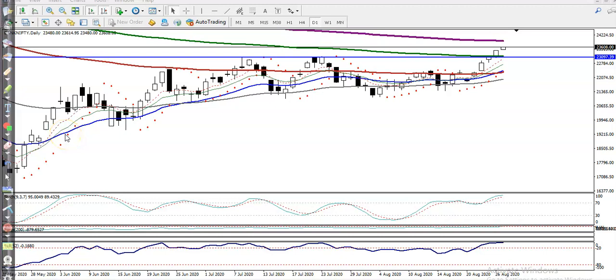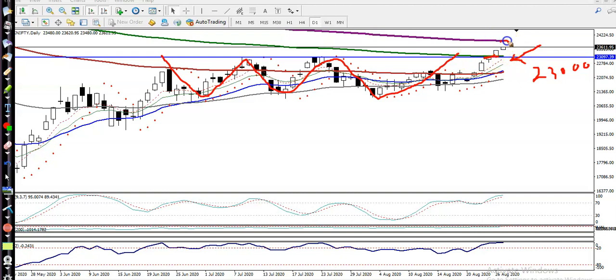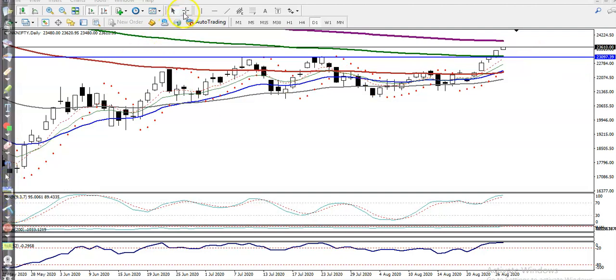This is Bank Nifty on the daily chart. Bank Nifty just broke the resistance line around 23,000 — that was our resistance level — and yesterday we finally saw it break that area. Bank Nifty was running in a range, that was the actual market range, and we were expecting a breakout. Now let me identify the next target by connecting a horizontal line.